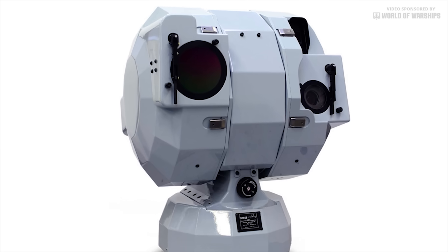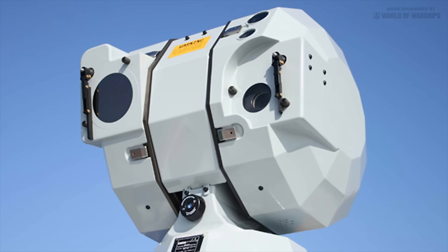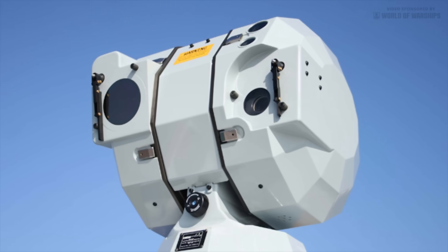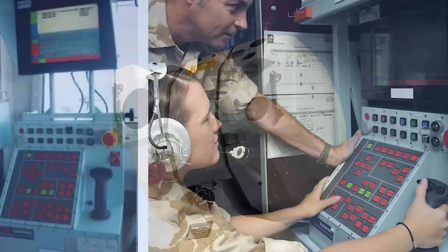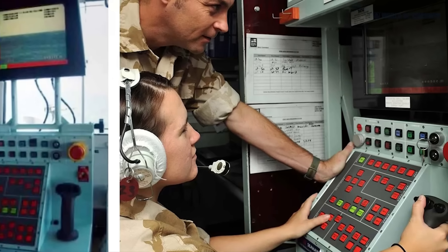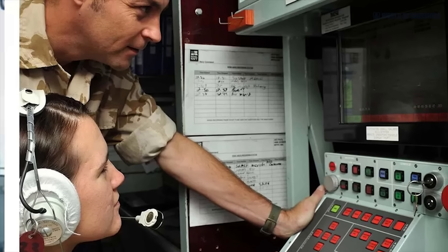CHESS has been contracted to supply three Sea Eagle electro-optical mounts for each ship. The forward mount provides guidance input for the main gun, while there is a mount for each 30mm cannon on each side of the hangar. The cameras are also employed more generally for optical surveillance and identification by teams in the operations room or on the bridge.